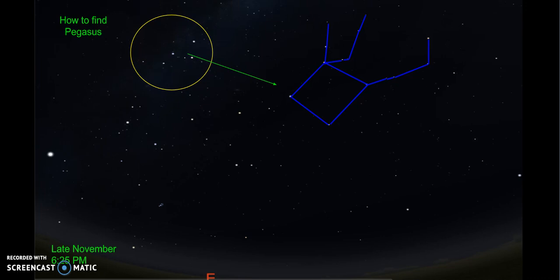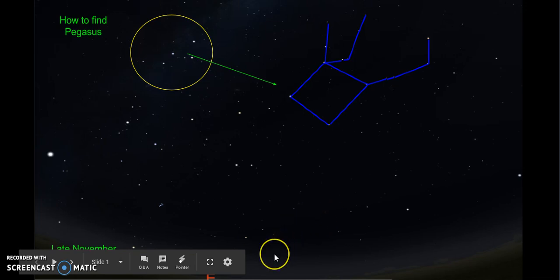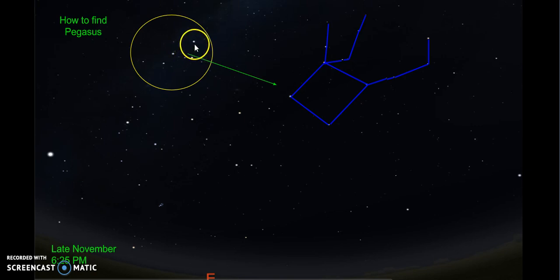It is best seen in late November, and I chose the time of 6:25 p.m. If you go to an open field and look east, you'll notice the Milky Way right around here. I circled this cluster of stars, and if you look to the right, you'll find the constellation, which is highlighted in blue.